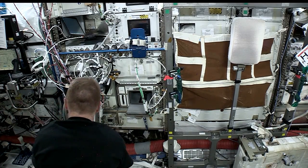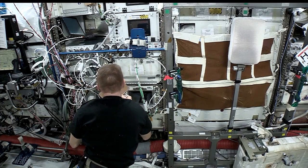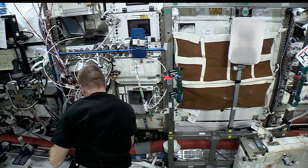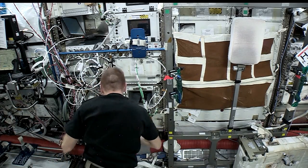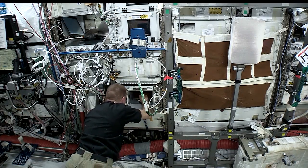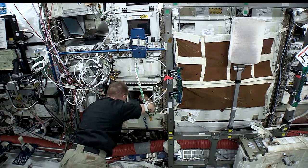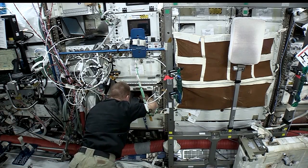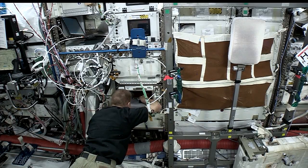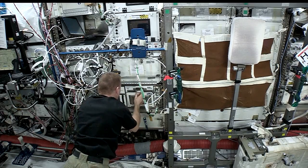We have two printers. We have the 3D Print tech demo that flew in September 2014, which we're getting ready to start phase two of operations. And we have the Made in Space Additive Manufacturing Facility. The really exciting thing about AMF is this is actually a commercial printer owned and operated by Made in Space, Inc., out of Silicon Valley, California. Through the ISS National Lab and CASIS, not only NASA but other entities in industry, academia, and other government agencies can all print on Space Station to manufacture parts.